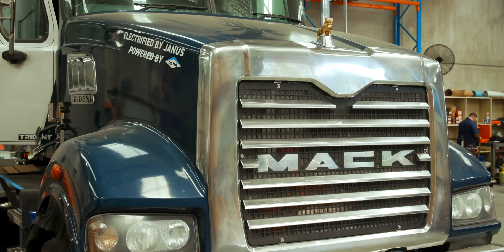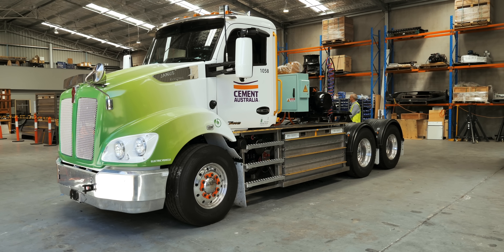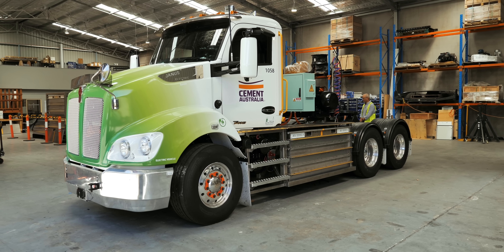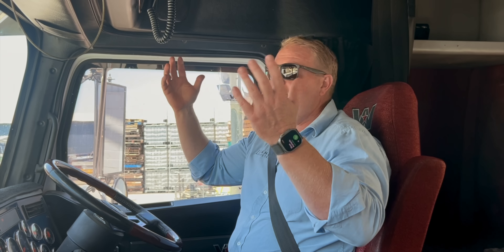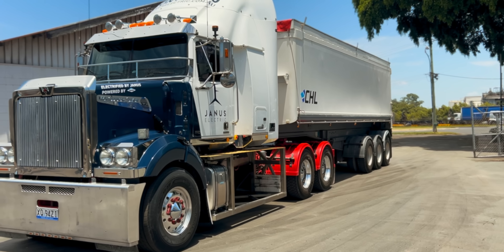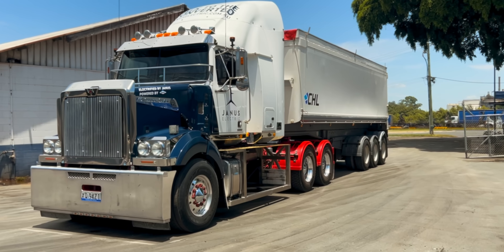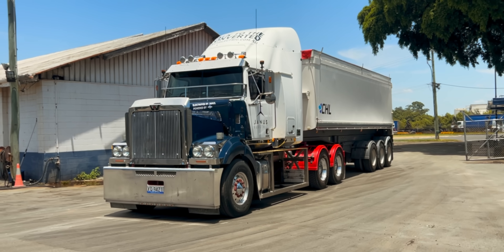Range depends on so many things — the topography, the load, whether you can get lots of regenerative braking. Somewhere between 400 to 600 kilometres, though some applications only get around 300 kilometres because of big weight and hills. The two big factors affecting range are rolling resistance — how many axles you're towing — and aerodynamics, how big a brick you're pushing through the air. This truck averages around 1.5 to 1.7 kilowatt-hours per kilometre.